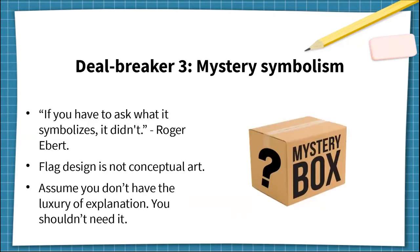The third deal breaker: mystery symbolism. Film critic Roger Ebert once said, 'If you have to ask what it symbolises, it didn't.' He was talking about filmmaking, but it applies to flags as well. It's a problem when designers think of flags as conceptual art projects and try to invent imagery with lofty ideals which require explanations. Even if the explanation has relevance, the designer doesn't have the luxury of explaining the symbolism to every person, and they shouldn't need it either. Instead of conceptual art, flag design is more like advertising, which uses the shared visual language already existing in a society to intuitively resonate at first glance. It's not enough for symbolism to be meaningful — it also has to be recognisable.